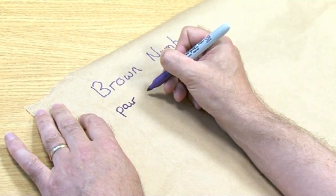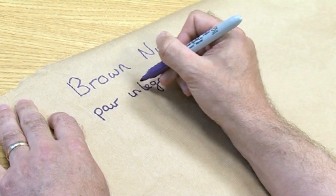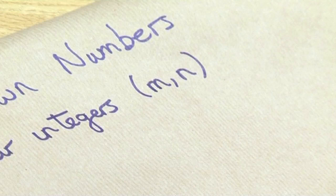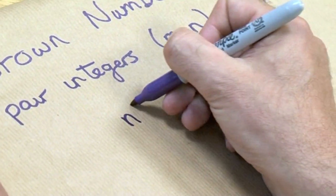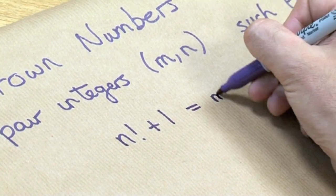It's really straightforward. Brown numbers are a pair of integers — let's call them m and n — which have a very special property. Their property is the following: that n factorial plus 1 must equal m squared.